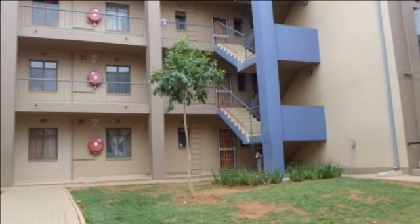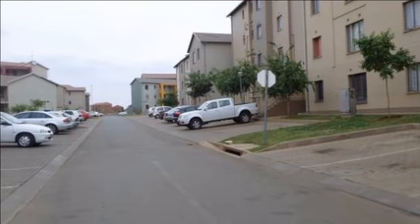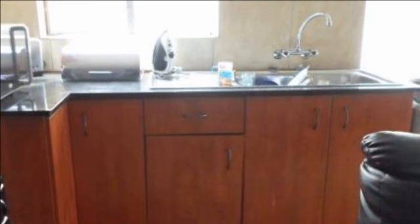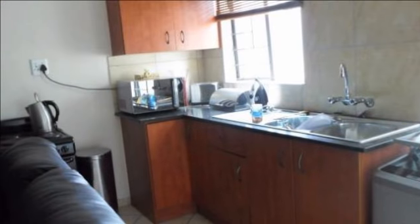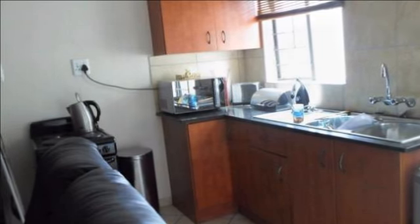This stunning 24-hour security unit offers three bedrooms all with built-in cupboards, main en-suite, two bathrooms, family bathroom with bath, basin and toilet. Main with shower, basin and toilet, fully tiled. Down the passage is an open-plan lounge and fully fitted kitchen with granite top. The unit is fully tiled.